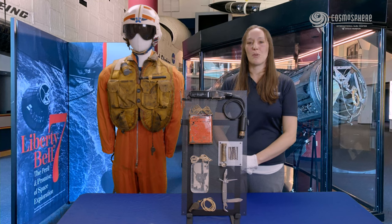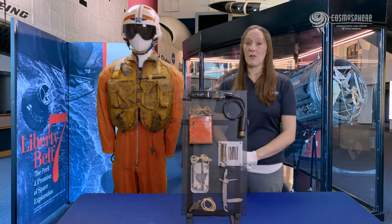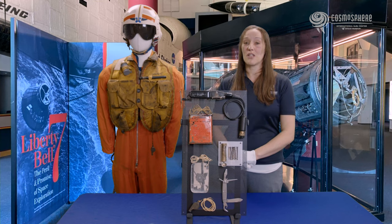The Mercury astronauts had to be prepared for any type of situation upon their return from space. If they landed outside the planned landing site, they may have to survive for several hours, potentially days, while waiting for rescue. To aid their chances of survival, each astronaut received a survival kit.